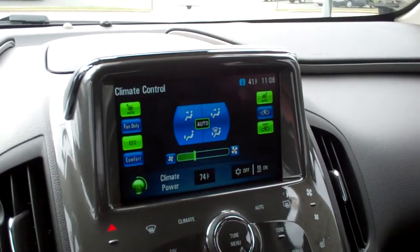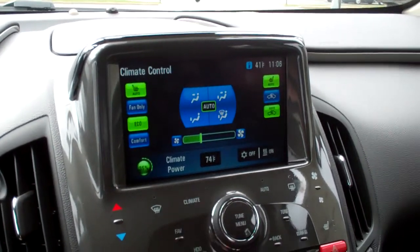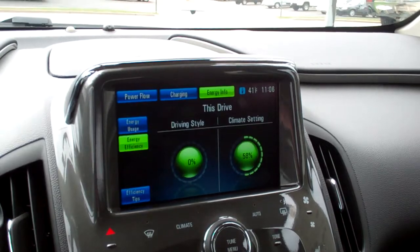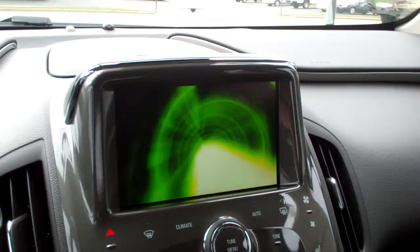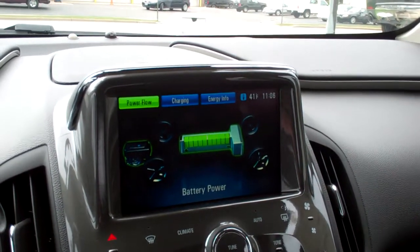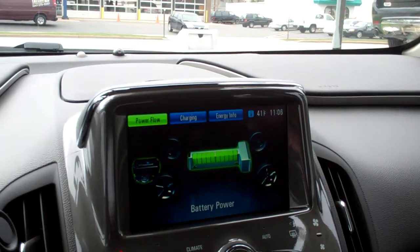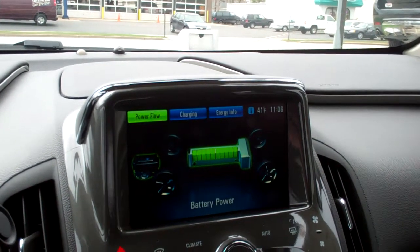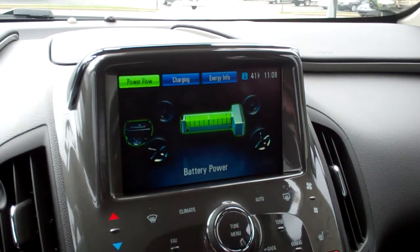The screen serves a variety of purposes. The first is to handle automatic climate control, but also to detail energy efficient details about your driving habits, and also it'll handle your navigation. The navigation of this vehicle is equipped with XM Nav, which will allow you to have live traffic updates for your drive to make sure you get there on time, and advise you the best route possible.